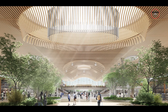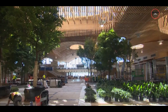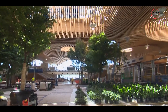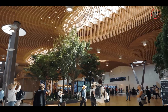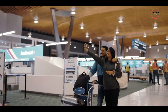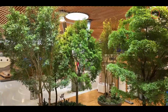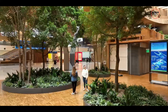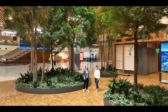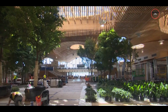From its massive wooden roof to its lush indoor gardens, Portland International Airport's makeover has redefined what an airport can be — where nature and design meet for an unforgettable experience. What do you think of PDX's transformation? Drop your thoughts in the comments below.